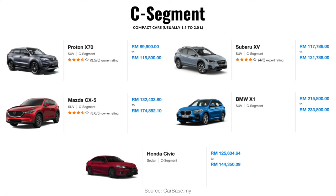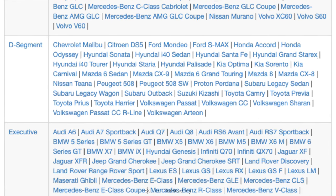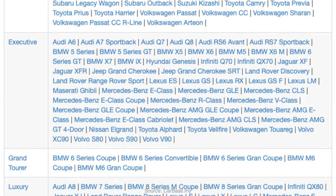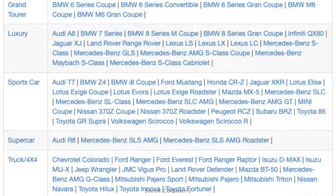Lastly, in the C segment you have larger and more powerful vehicles such as the Proton X70, Mazda CX-5, Subaru XV, BMW X-Series, Honda Civic and etc. Any segments other than those I've just mentioned are typically way more expensive and serve a smaller niche of drivers, which is why you don't really see as many of them on the road.